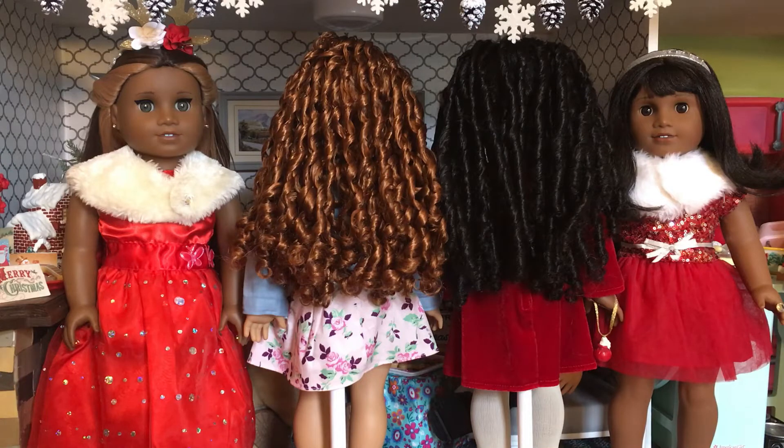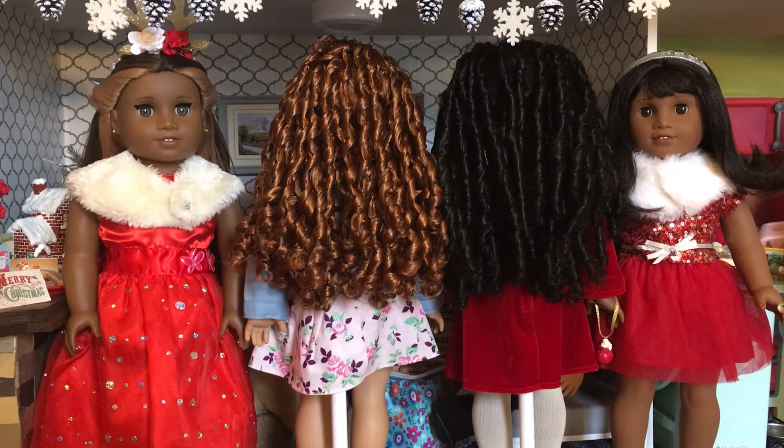I would not recommend either of these dolls — or even number 83 — for a young child. I'm an adult collector. I think it's best to leave a doll like this for a mature child or somebody who has experience with dolls.